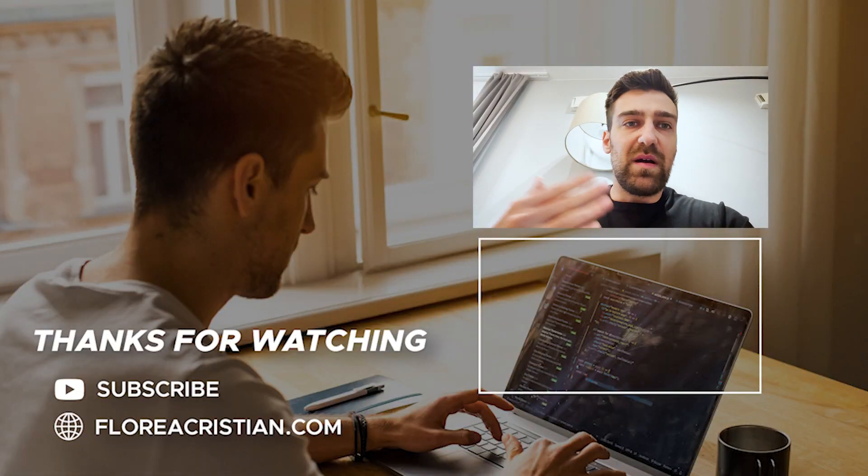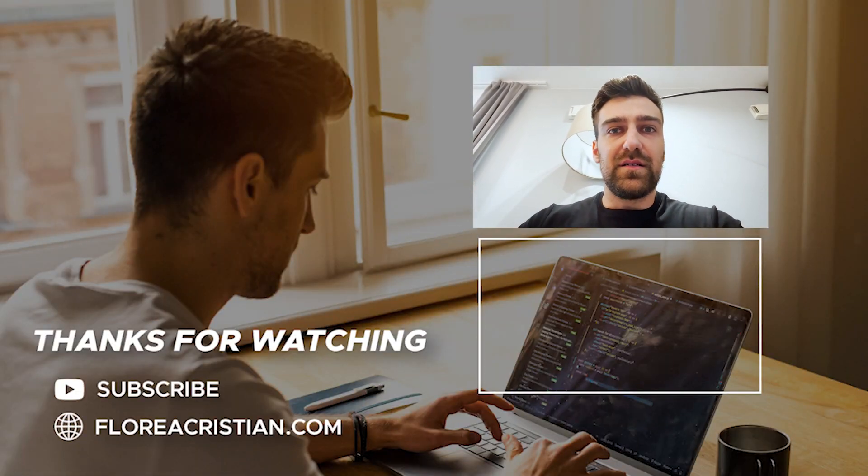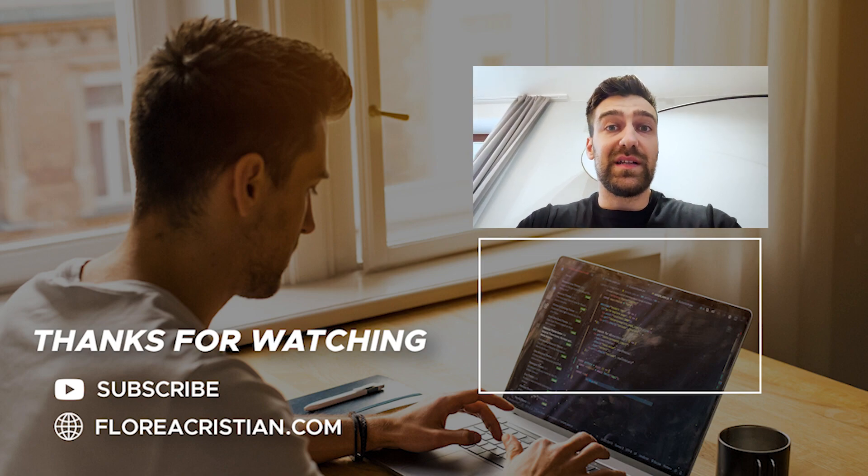Then maybe you learn React and start making React projects on Fiverr as well — add an extra service, charge more, and keep going as a freelancer. Or you can say, okay, I'm done with this, I've made my money, now let me get a real job. That's how you make money as you're learning web dev.